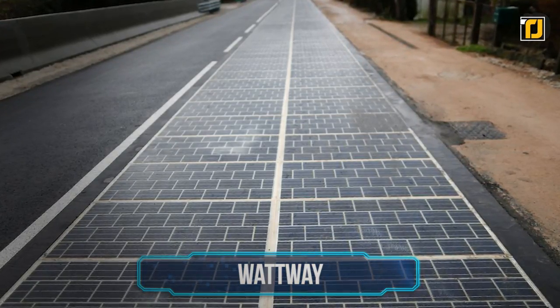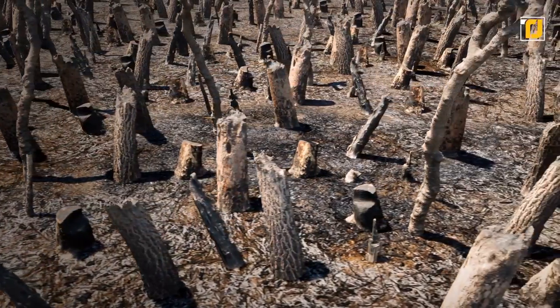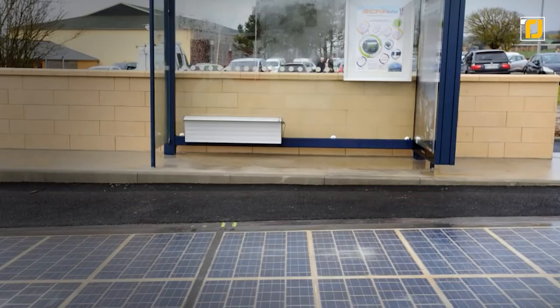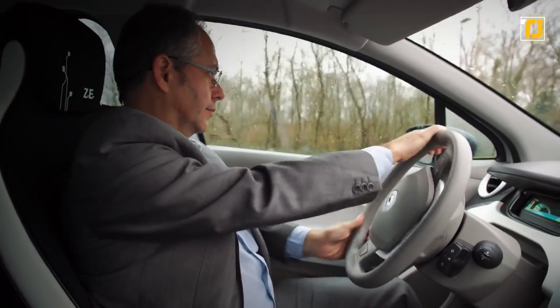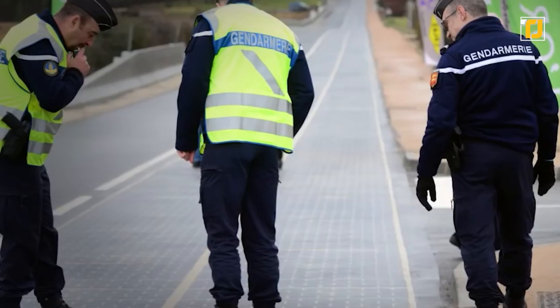Number 10: Wattway. At a time when the world is being plagued by climate change, largely thanks to our extreme energy demands, one company has come up with a rather unique solution that might just change our cities and highways forever while also saving the planet. Wattway is a road that powers up its surroundings using solar power — the solar panels are embedded in the road itself.